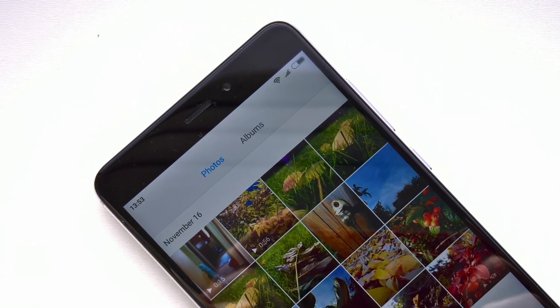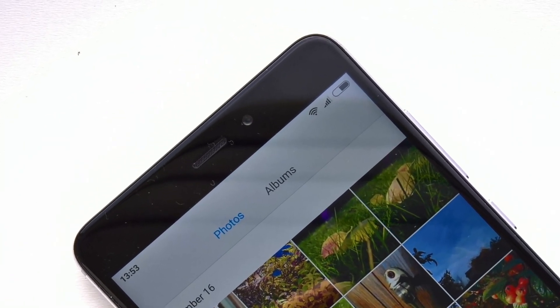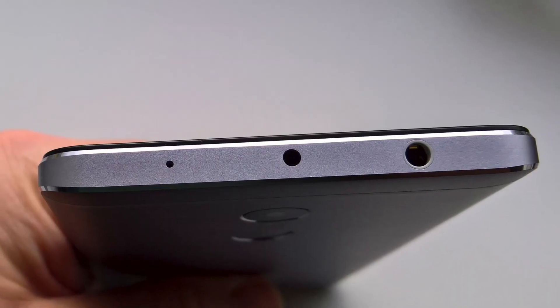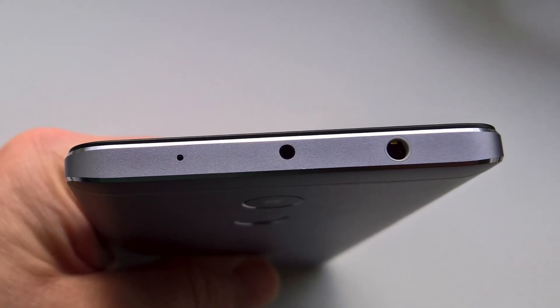The front camera is 5 megapixel and also f/2.0, so very decent indeed. Then there's a monster 4100mAh battery — how on earth have Xiaomi squeezed this in? — giving super battery life in my tests, easily getting through a day or two, aided by Android 6's Doze of course. You have to kind of pinch yourself when remembering the price.